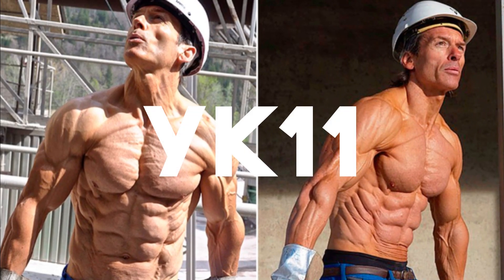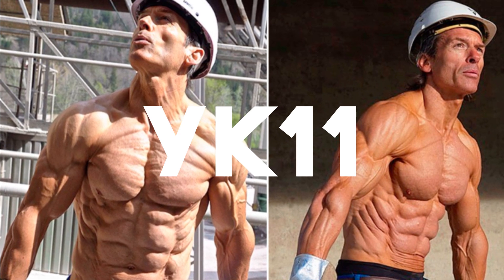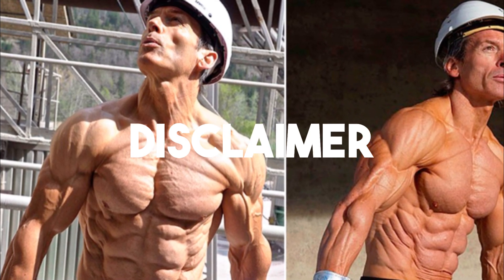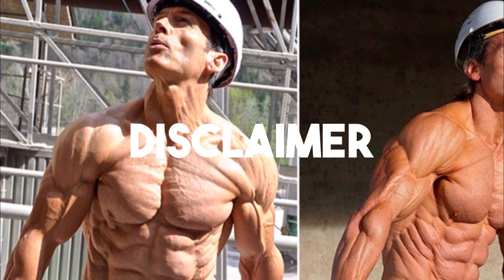Welcome back to KennyKO Reviews, everyone. Today, we are discussing the long-awaited and very interesting YK11. Before the video gets underway, I am not a doctor. Do not do anything without your doctor's supervision. This will all be for informational and educational purposes only.